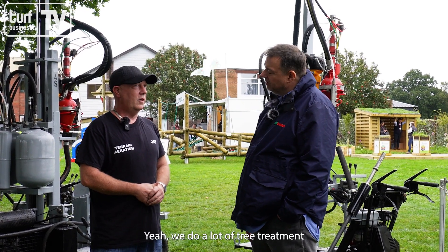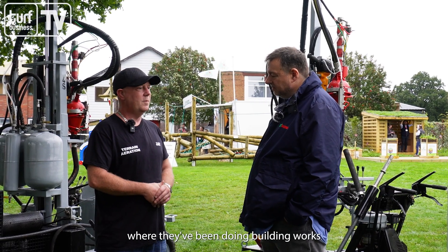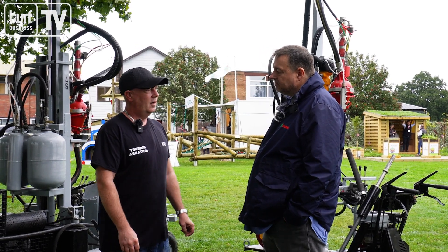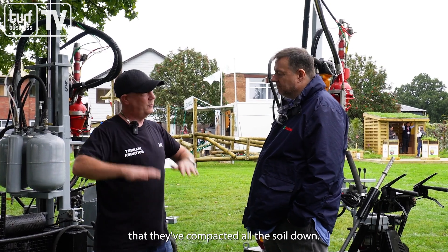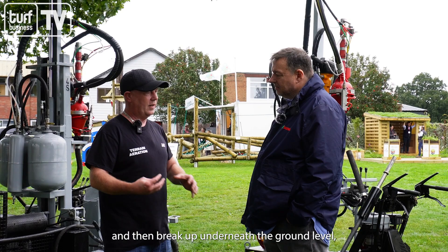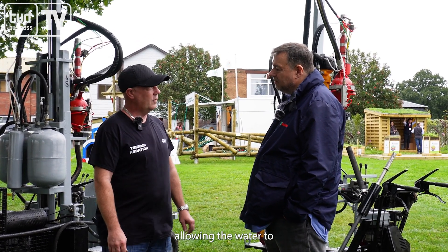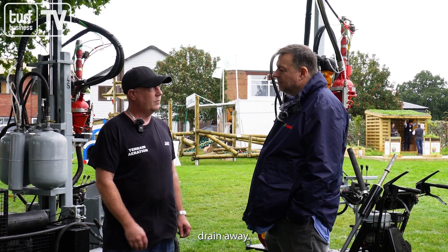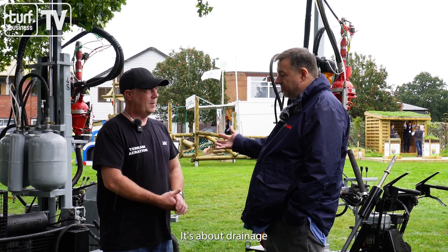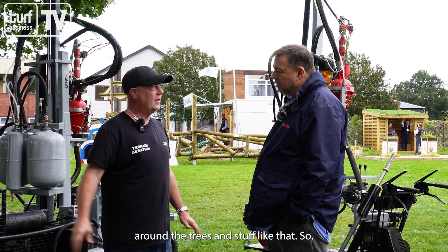And you do work around trees as well? Yeah, we do a lot of tree treatment, a lot of that around the London area where they've been doing building works — where the JCBs and such have compacted all the soil down. We go in afterwards and break up underneath the ground level allowing the water to drain away. So it's about drainage and introducing oxygen into the roots around trees.